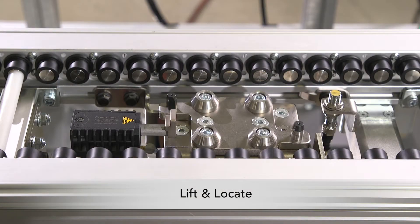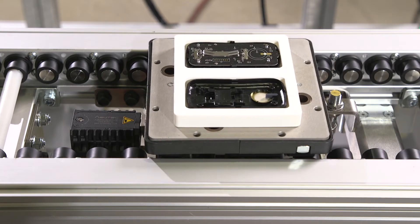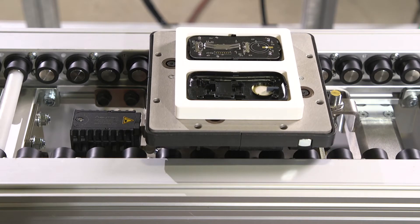The lift and locate station provides up to 45.5 kg of lift capacity using an adjustable height lift from the center of the conveyor.